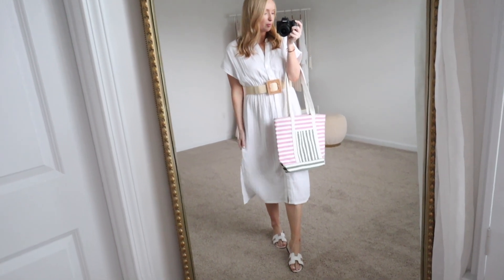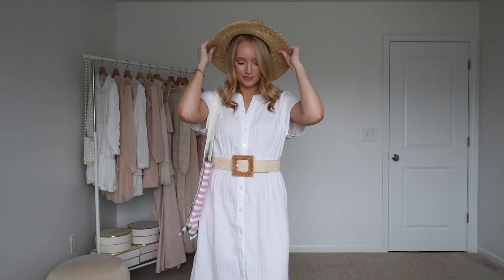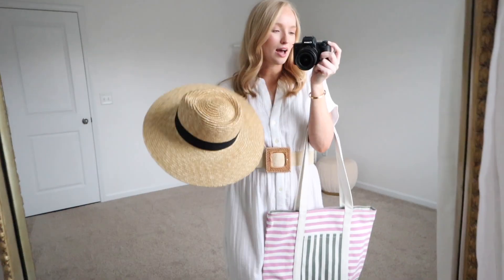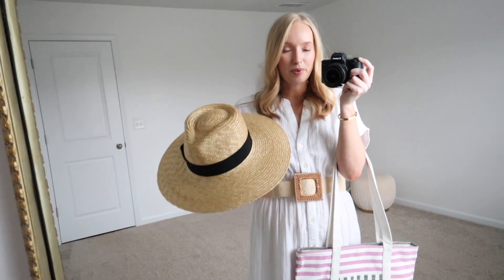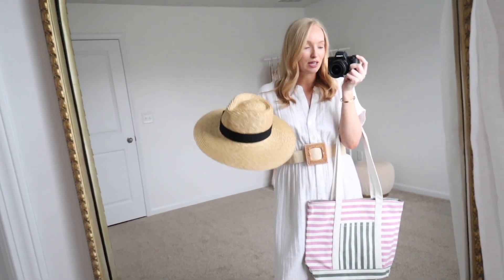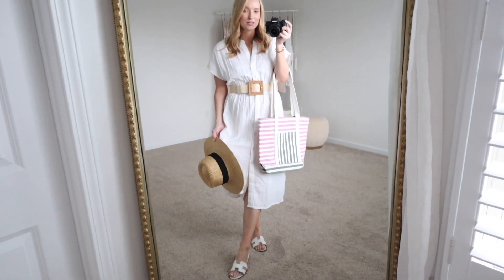I'll link some of my favorite sandal options down below. If I'm heading to the pool or beach, I'm going to have my old faithful sun hat. I've had this for maybe five years now and Nordstrom still carries it — it has to be a bestseller. What's so great about this hat is it comes in different sizes depending on your head size. I have the small, which is really comfortable. I feel like this dress is going to surprise me and be a favorite from the haul — it's so simple, but I think I'm going to get so much wear out of it.